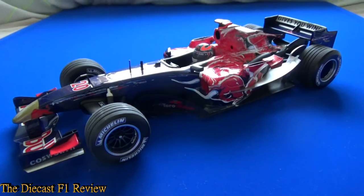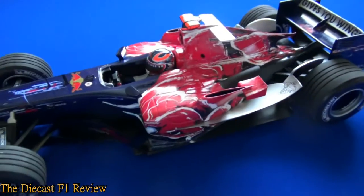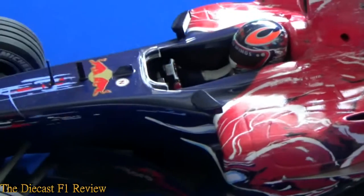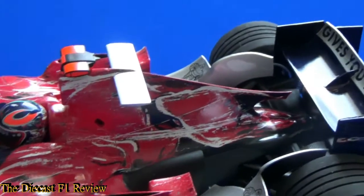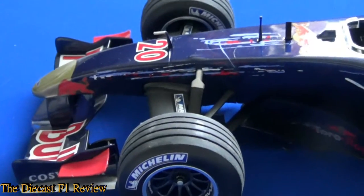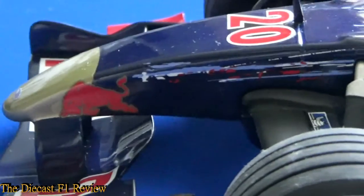Of course this is a Minichamps model, and we'll get straight onto the paintwork. The paintwork on this car, although very striking, is just a decal — it is just an elaborate decal all over the car, but very nice looking it is as well. We'll look around the car here; you've got the chassis which has what looks like scratch marks, but they're just a very nice design of the paintwork along the side of the chassis.